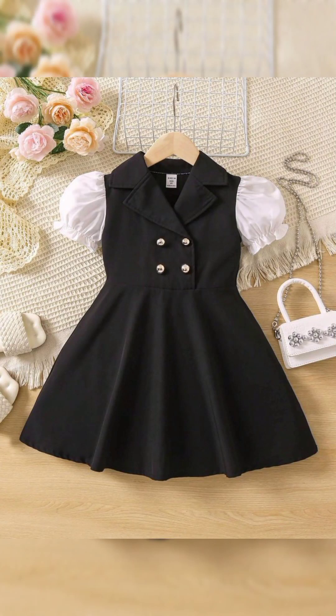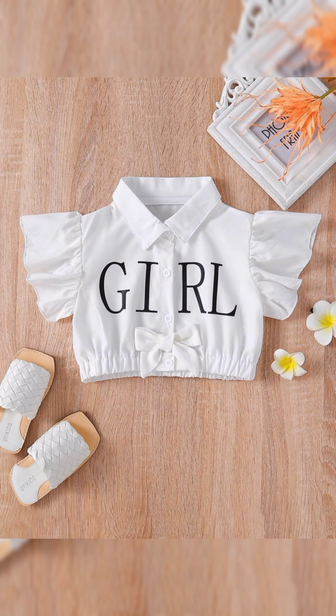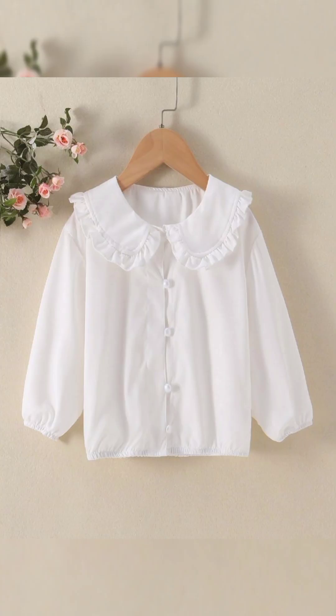Hi beautiful viewers, welcome to my YouTube channel. Hope you are doing good. Firstly, like my videos and subscribe to my YouTube channel. Today my topic is about girls summer outfits.